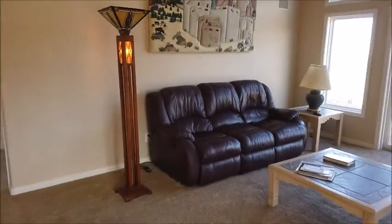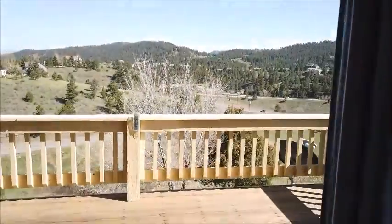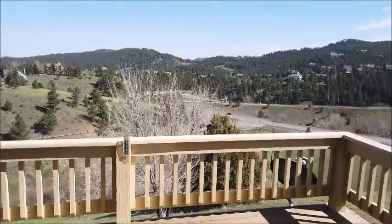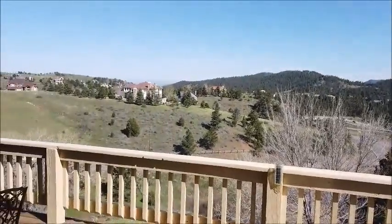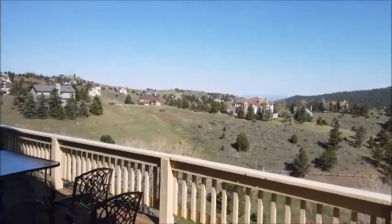So it is an open floor plan. There is a gas fireplace there, a place for a television, and here's a deck that overlooks I-70 and other parts of Paradise Hills.